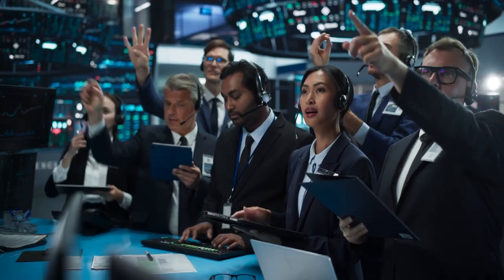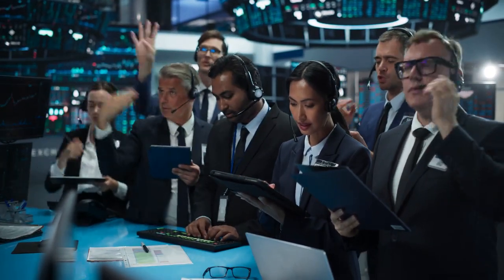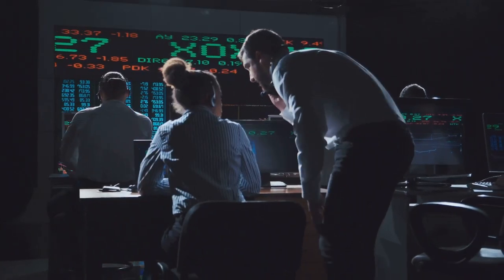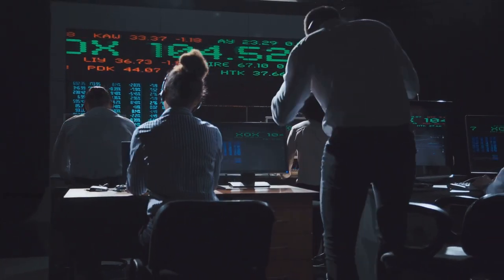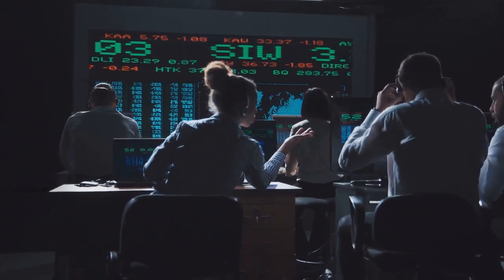Amid this chaos, a certain type of trading order known as flash orders comes into play. These are no ordinary orders — they're high speed, high volume, and operate under a cloak of anonymity.